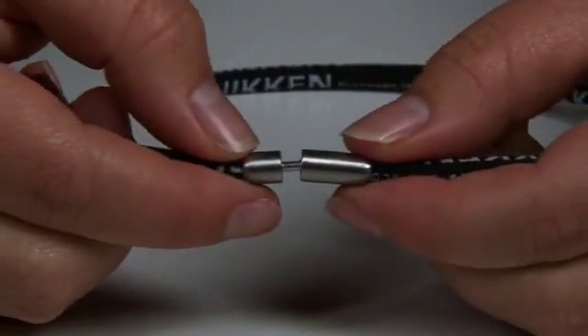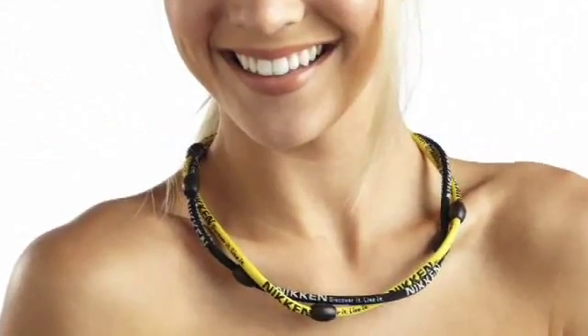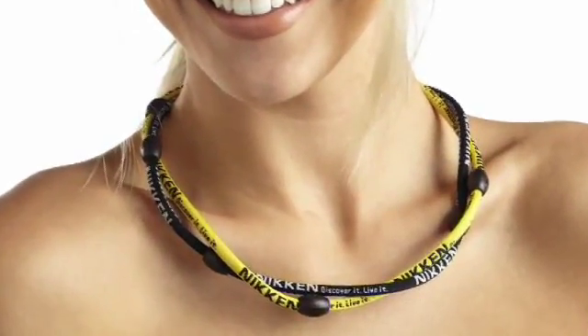Mix them, match them, weave them. Snap them together to make your own creations. The new Niken Power Band, designed to fit your active lifestyle.